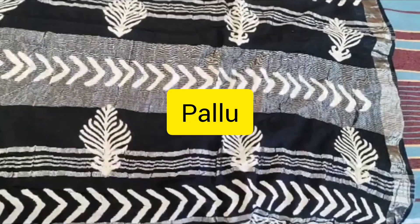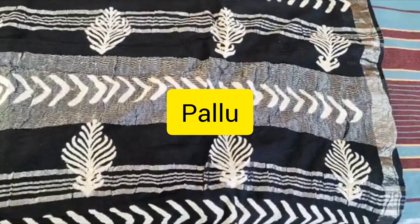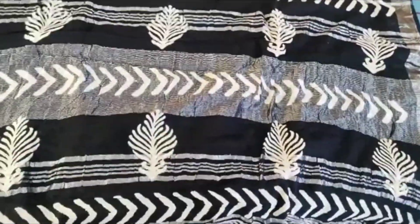I am going to buy this sari. This is the doll design. This is the office wear.